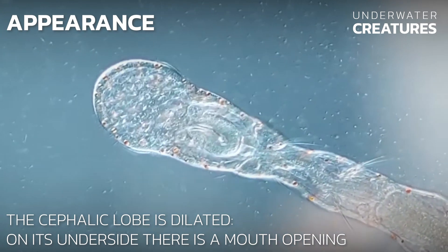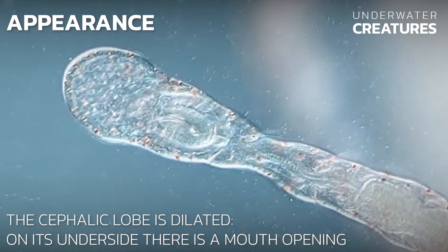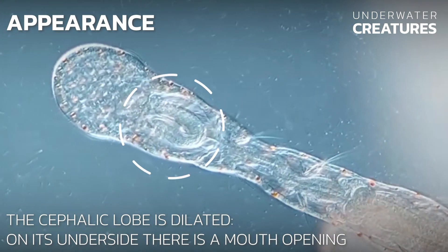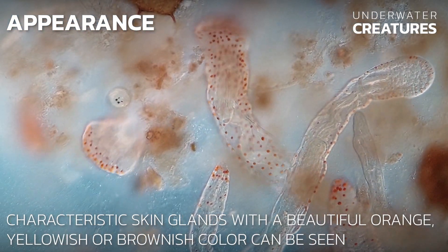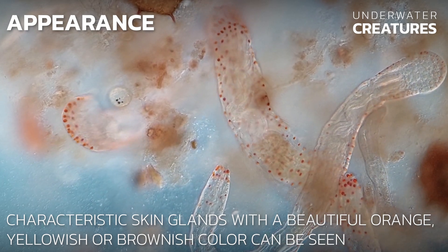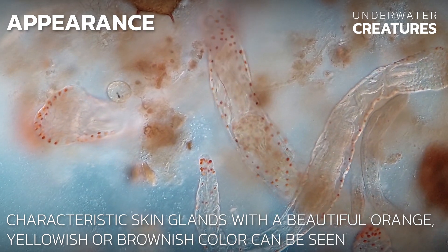The cephalic lobe is dilated. On its underside, there is a mouth opening, as you can see here. Characteristic skin glands, with a beautiful orange, yellowish, or brownish color, are scattered throughout the body of the worm.